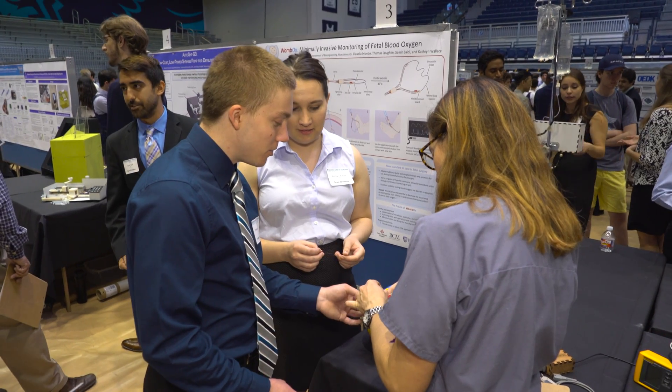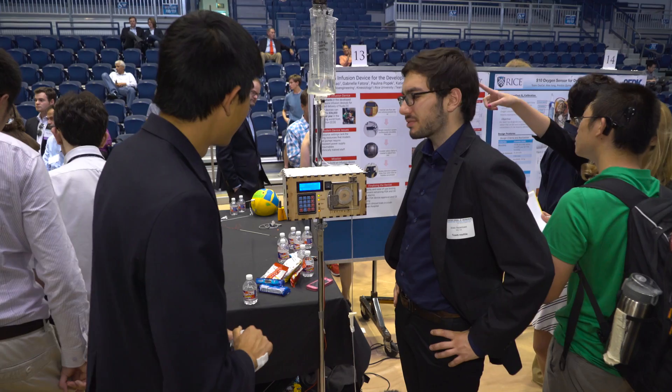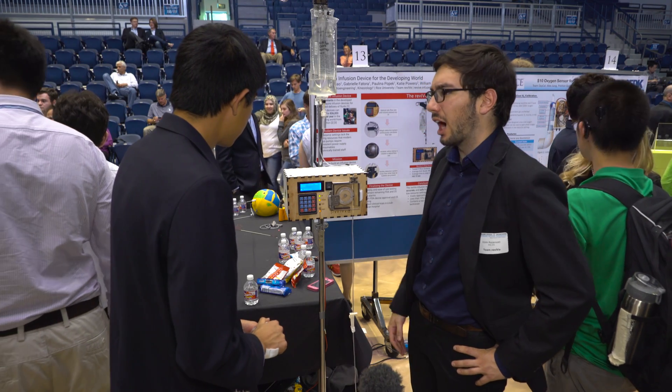We understand each other, we all have similar goals and similar aspirations. It's incredible to walk around and get to talk to my peers and learn a bit more about the projects that I've seen them working on every day in the OEDK. It's incredible to see the results.